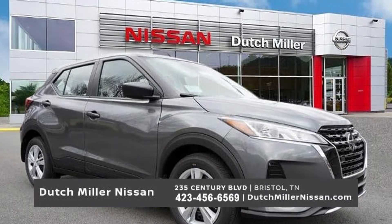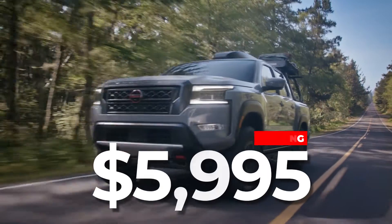You've probably heard that Dutch Miller Nissan is a great place to find a great deal, like vehicles starting at $59.95.